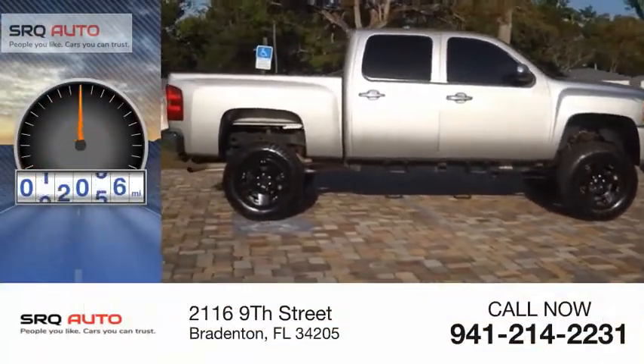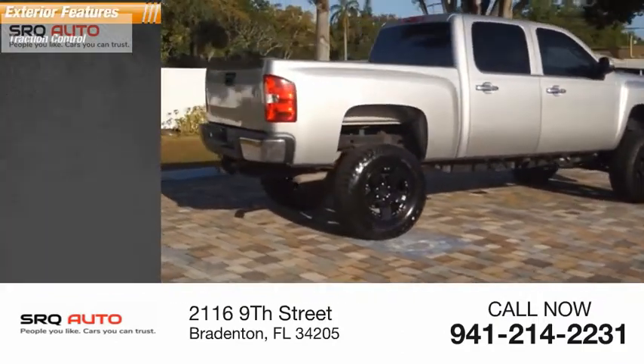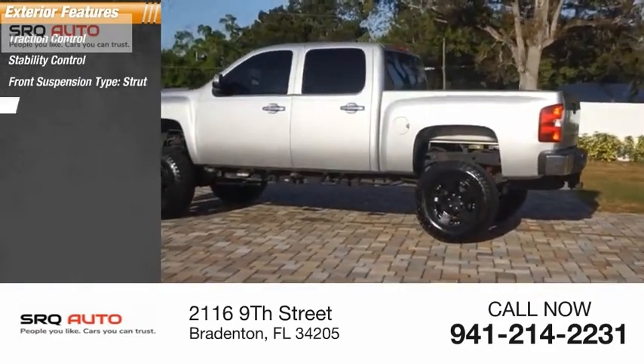This vehicle has less than 145,000 miles. Here are some of this vehicle's great options: traction control, stability control, front suspension type strut, and daytime running lights.